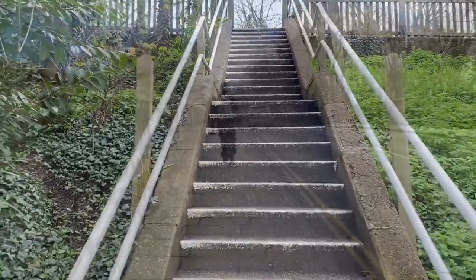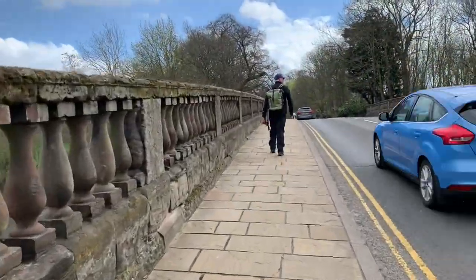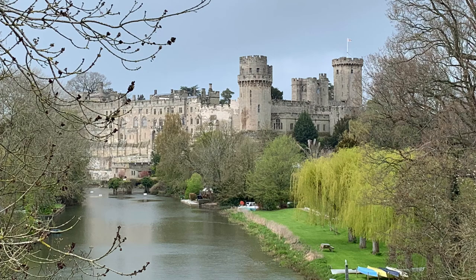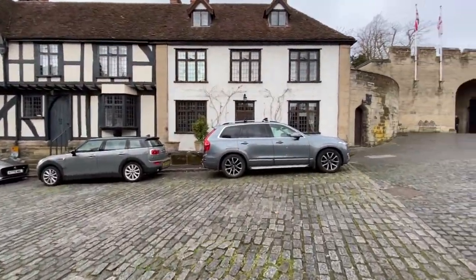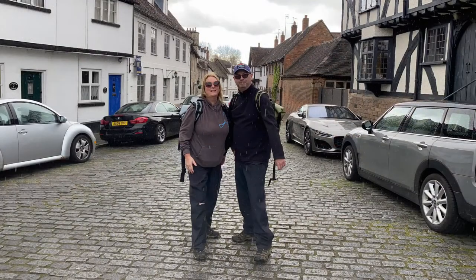Arriving in Warwick, you can't help but be impressed by the splendour and magnificence of Warwick Castle. It's simply gorgeous. Today's walk ended with a very short stretch walking into Warwick itself, taking in some of the pretty cobbled streets and enjoying a coffee and cake.